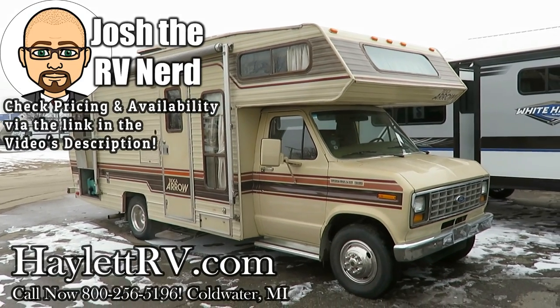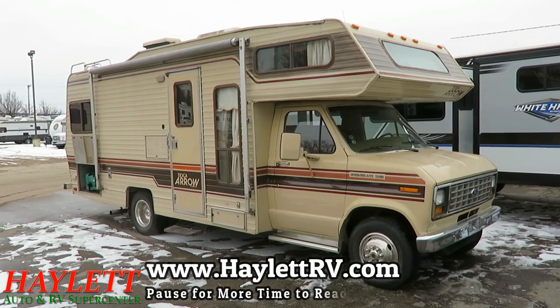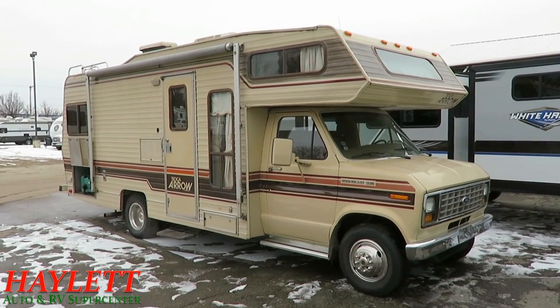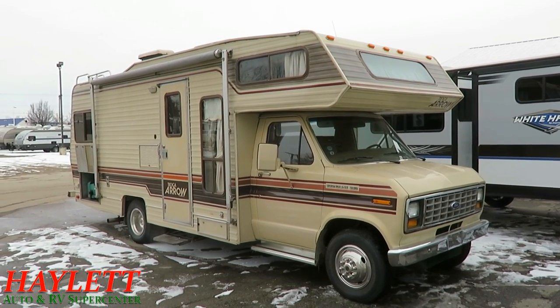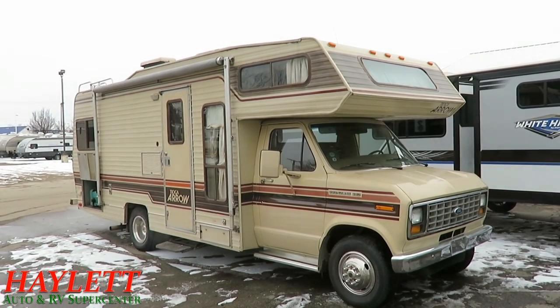The year was 1987, and I was but a five-year-old lad, barely discovering my budding love for the Nintendo Entertainment System and the personal home computer. Meanwhile, RV giant Fleetwood was cranking out hits like this 22E Tioga Aero.